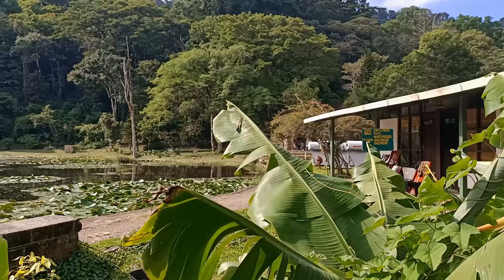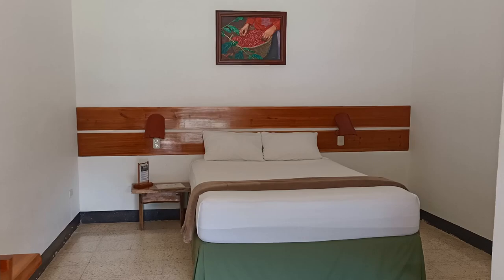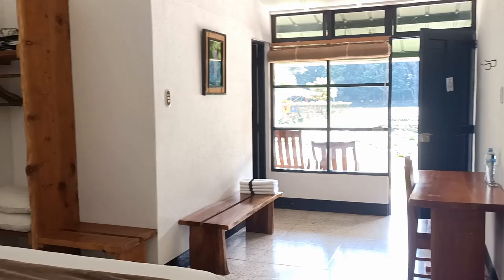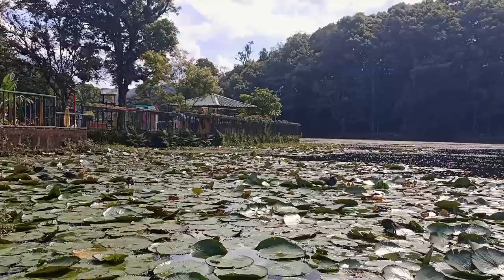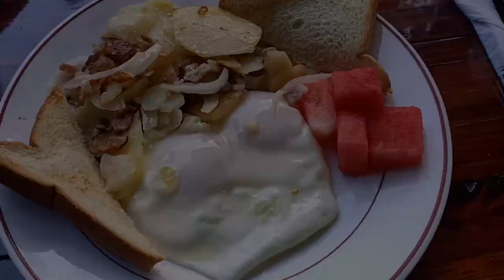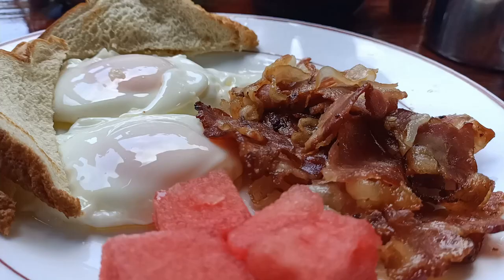You have a number of choices for accommodation. We chose the hotel-style rooms overlooking the lake, and this was $55 per night plus tax. You can also rent out more spacious cabins for $90 US a night. Breakfast wasn't included in these rates but was reasonably priced at around $5 to $6 US depending on the option.